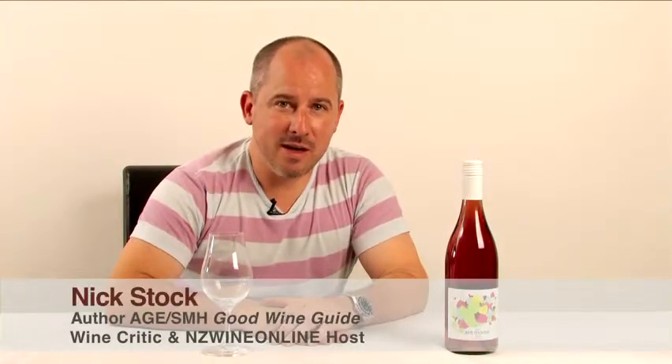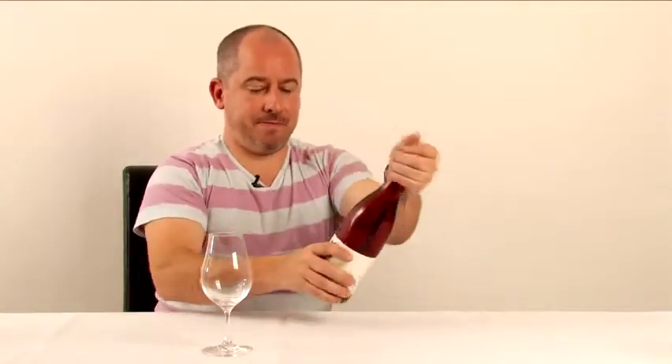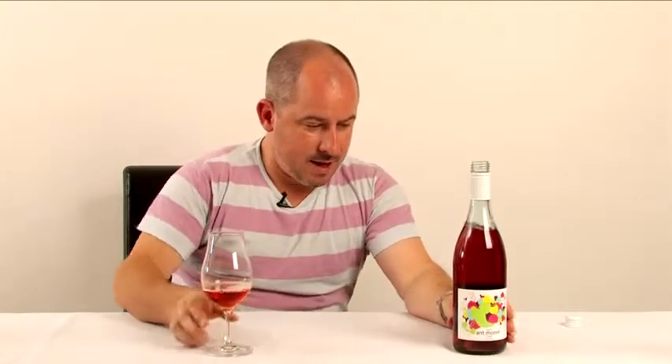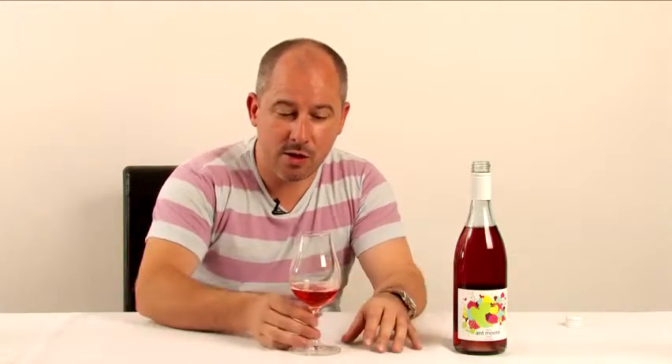It's a colorful little tasting we're about to do here — a rosé from Central Otago. This is the Ant Moore 2010 Rosé. The grape of choice in Otago is Pinot Noir, so what you've got here is a Pinot Rosé made with a little bit of skin contact.